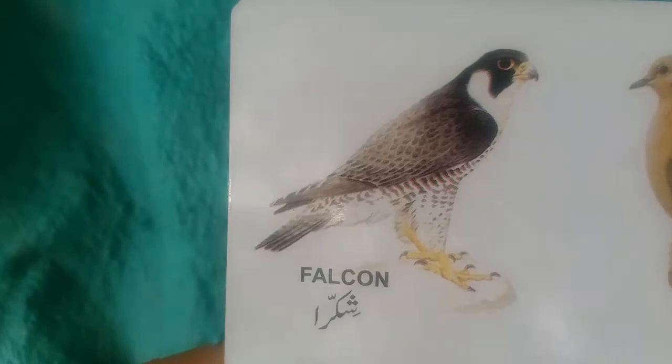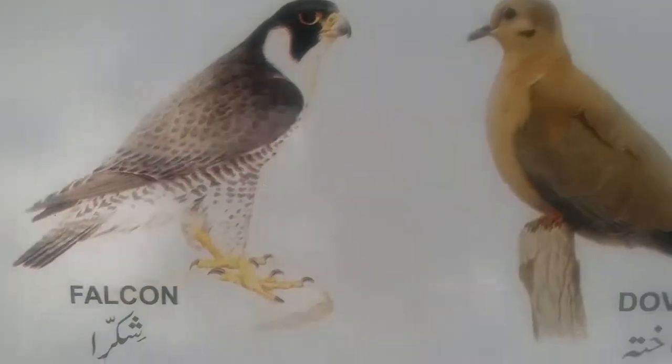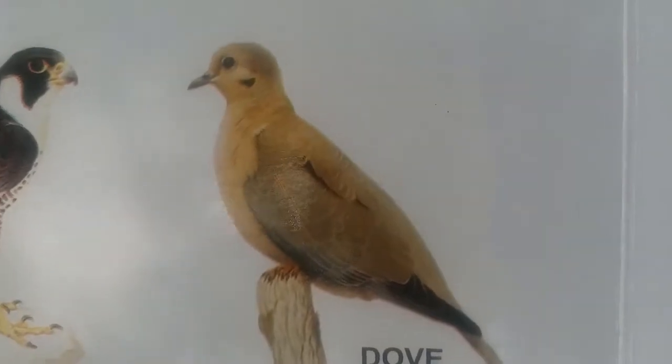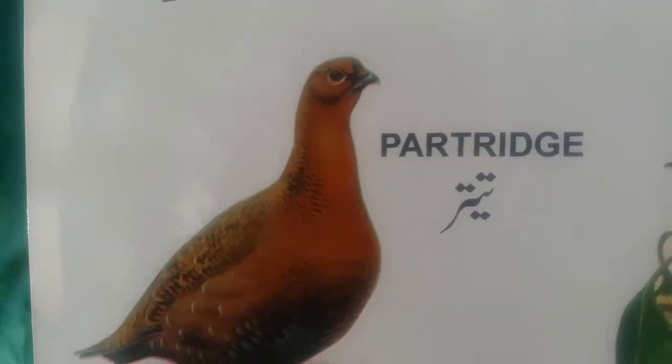Falcon. This is a falcon. And this is a dove — beautiful bird. Dove. Partridge. This is a partridge. Tailor bird. Tailor bird.